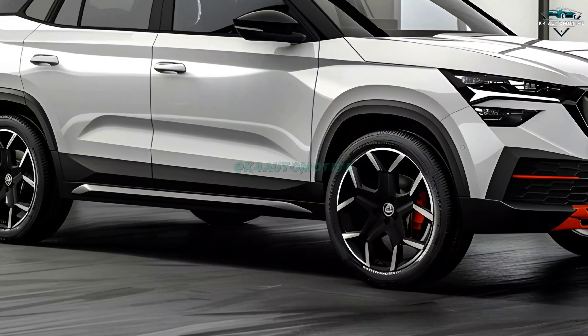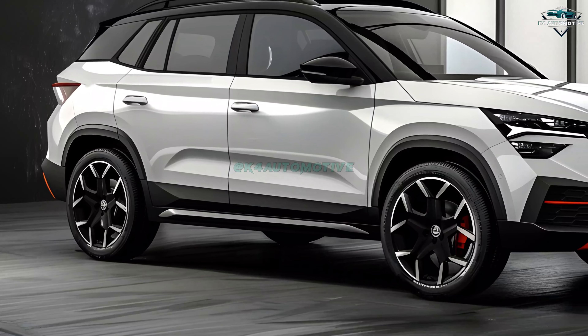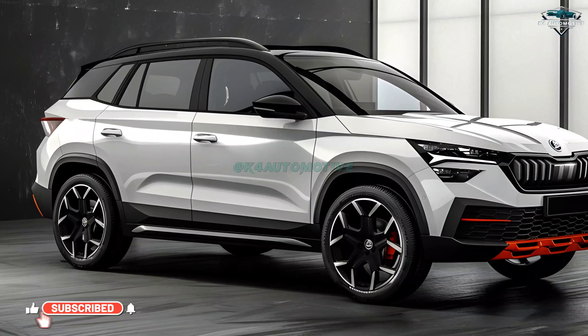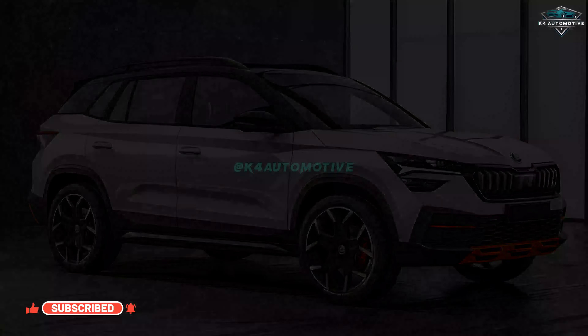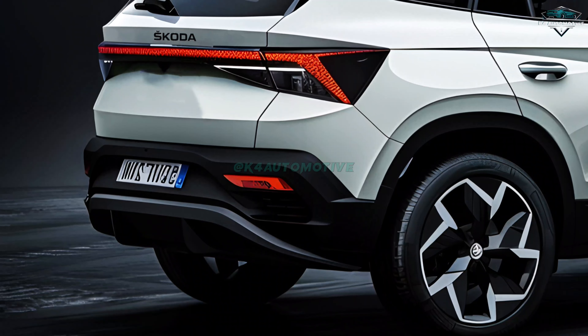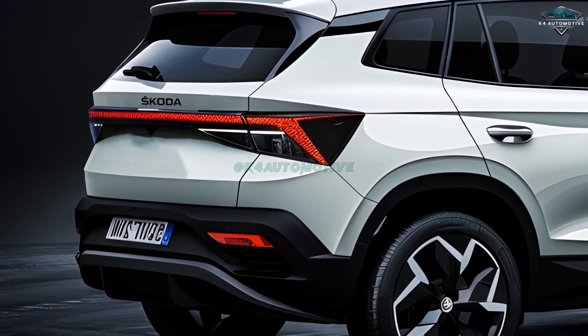The 2025 Koda Koushak is anticipated to make waves in the SUV market with its sophisticated design, luxurious cabin, and powerful engine. As the official launch date approaches, stay tuned for further updates. Please subscribe, like, and comment for more automotive insights — we're grateful for your time.